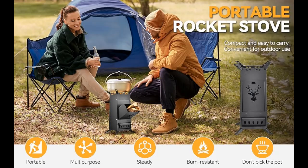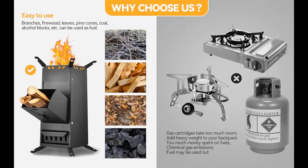Introducing our premium rocket stove — the XDCFL Collapsible Rocket Stove, a portable wood-burning camping stove with a free carrying bag — designed to elevate your outdoor cooking experience to new heights.